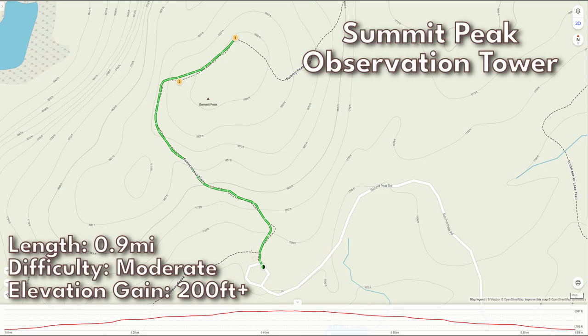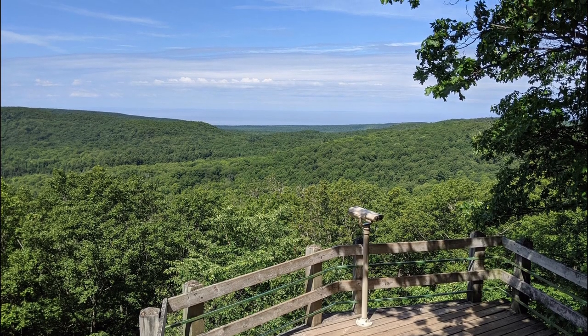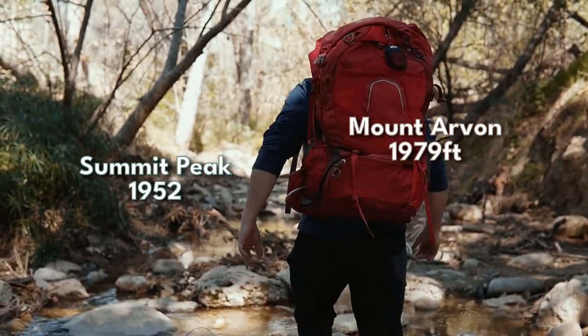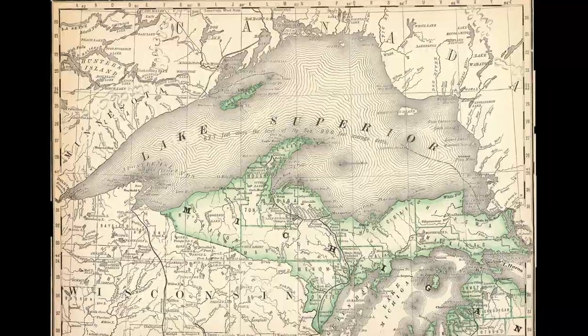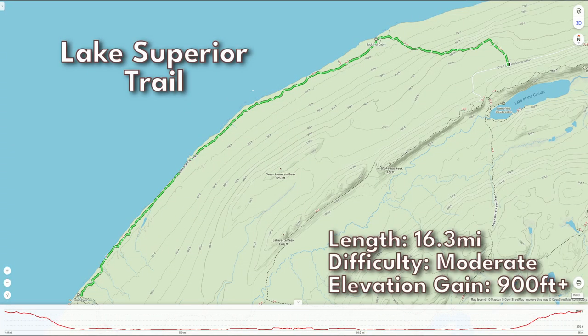A trip to the mountains wouldn't be complete without making it to the top. One of the stops you can make is a short walk to the Summit Peak observation tower. This trail comes in just under a mile and will take you to the highest peak in the Porcupine Mountains, sitting at 1,952 feet — that's less than 30 feet away from the highest point in Michigan. Along with some of the highest points in the state, the park also sits on the coast of the world's largest freshwater lake. The Lake Superior Trail is 16.3 miles out and back.